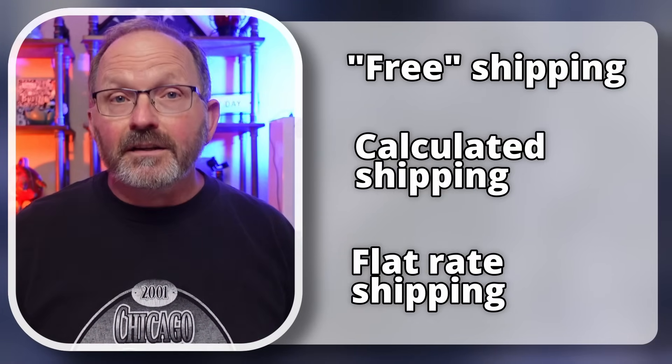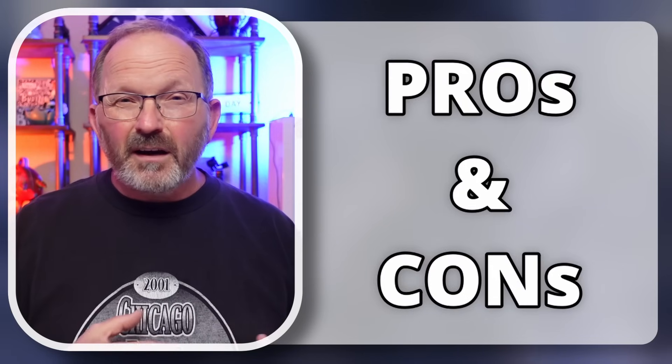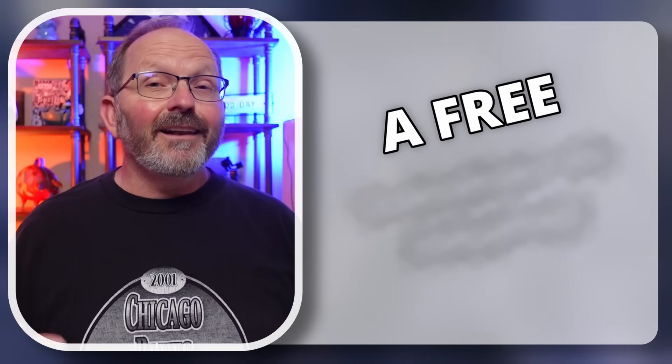I'm going to talk about the three different types of shipping policies that you can have for your eBay listings. I'm going to give you a little bit of the pros and cons for each one. And at the end of this video, I'm going to show you a tool that exists that a lot of people don't know is out there. Let's dive right in.